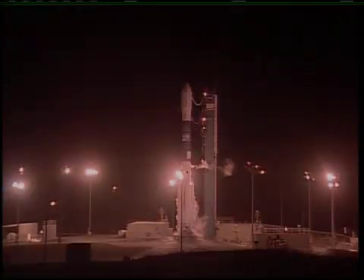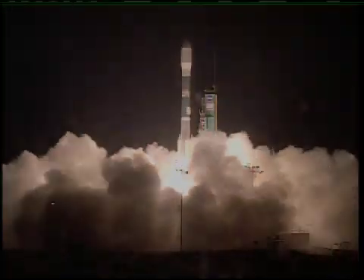And high clouds tend to warm the Earth by absorbing and re-radiating warmth back into the atmosphere. We have ignition and we have liftoff of NASA's Calypso CloudSat spacecraft.